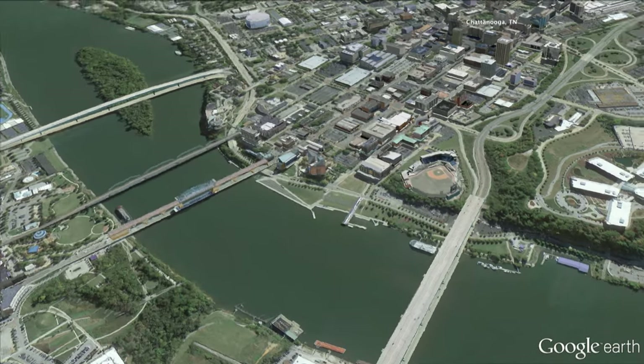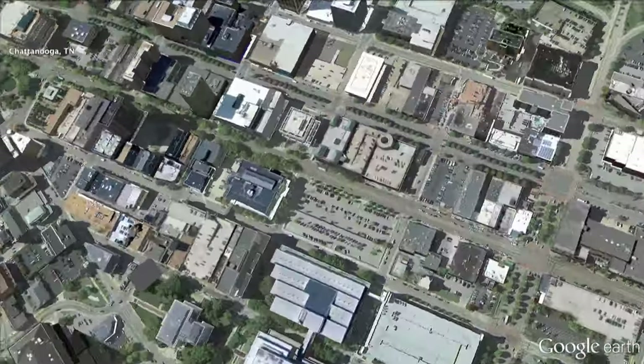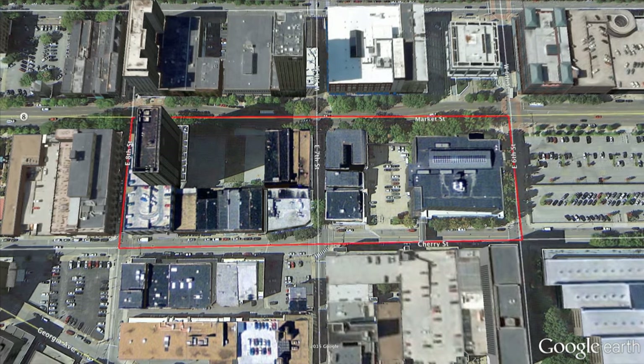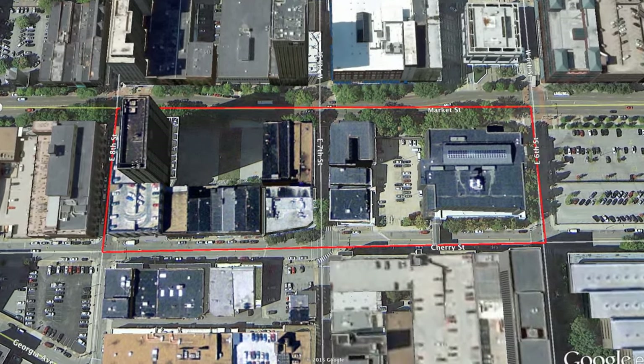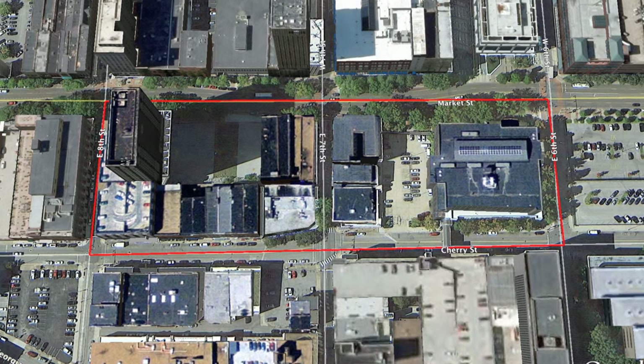I think the biggest area where underground Chattanooga is, is really in the vicinity of 7th, between 6th and 8th Street and Cherry Street to Market Street. It's that little four or five block area where you really saw the buildup.